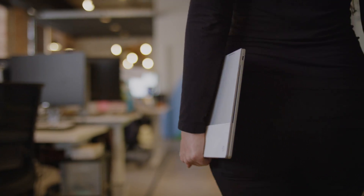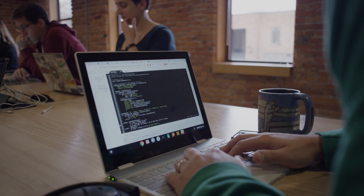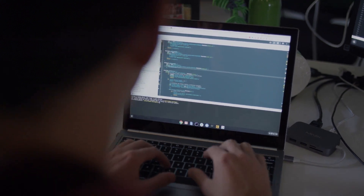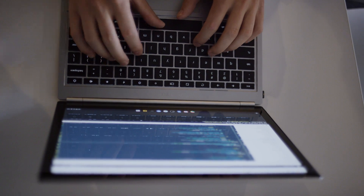Pixelbooks represent a large portion of our endpoint fleet at Duo. Duo uses Chrome OS on Chromebooks because they're the most secure platform. Our engineers can absolutely code on Pixelbooks. I code on the Google Cloud Shell — it doesn't matter what Chromebook I'm on. It's always my session when I log in. All my tools are there. It's pretty cool.